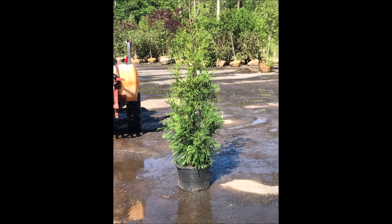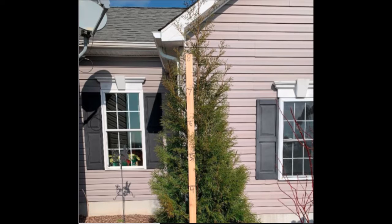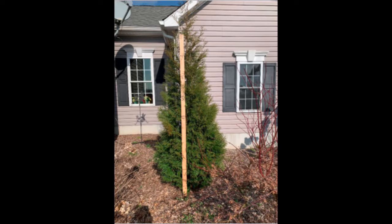You plant these arborvitae about two and a half feet apart and they'll grow to about 20 feet. They're going to be a real nice addition to your landscape because it's not going to take up a lot of space. We plant thousands of them here at Highland Hill Farm, so give us a call at 215-651-8329.